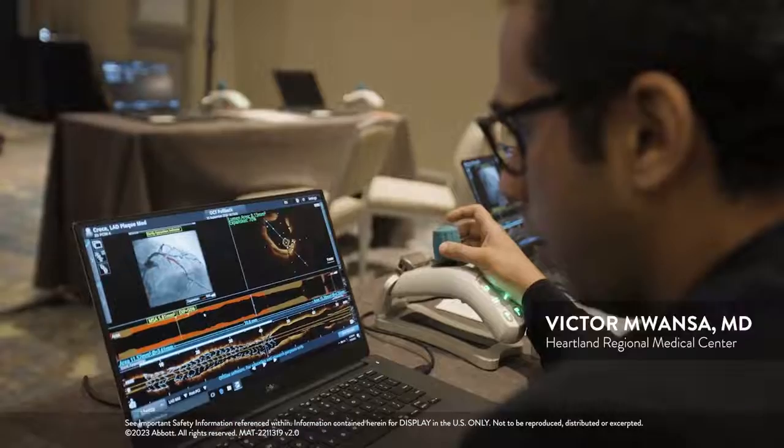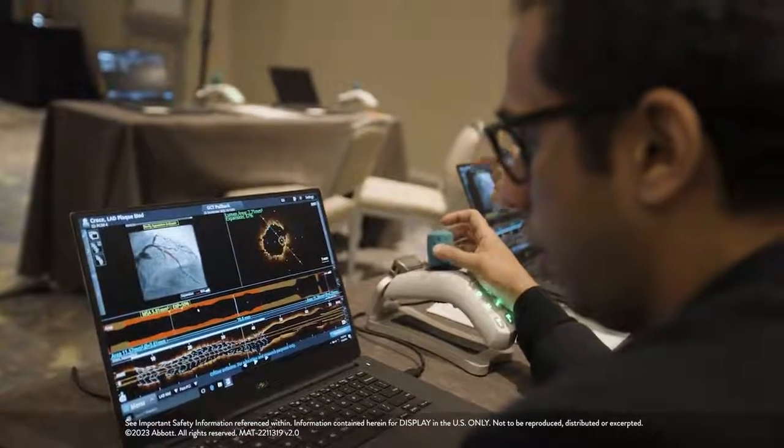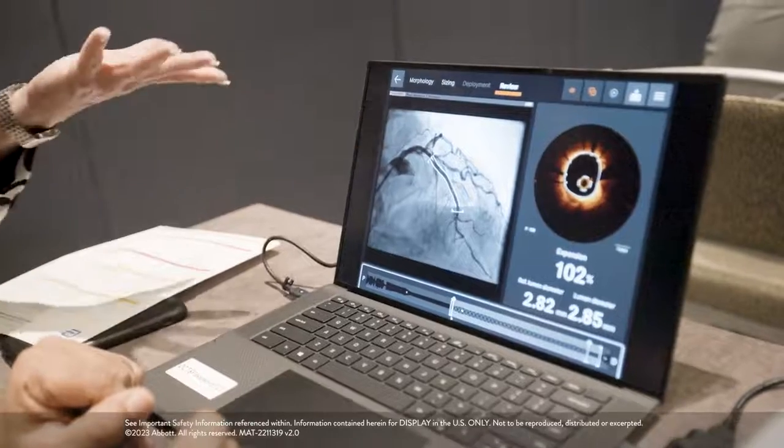This is a very good program, especially the hands-on part of the program — imaging or bifurcation. I think this is a world-class program; I really enjoyed it.